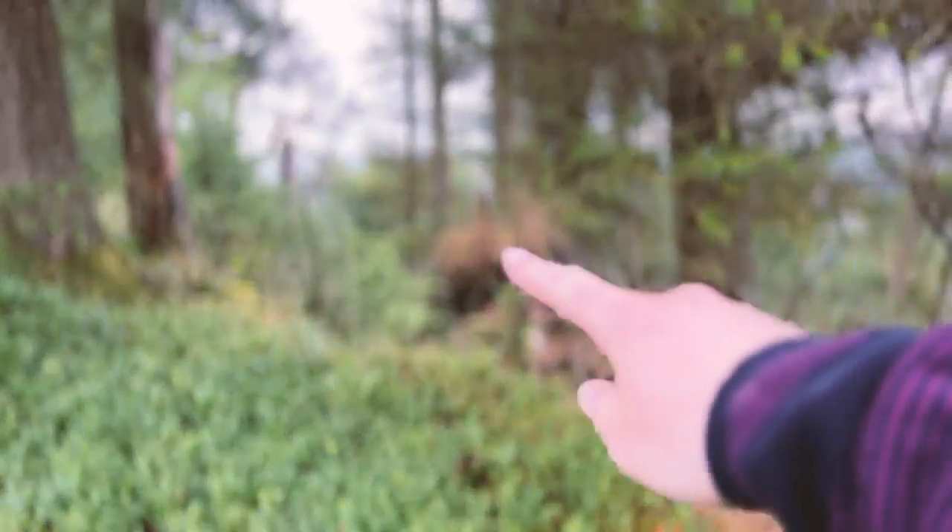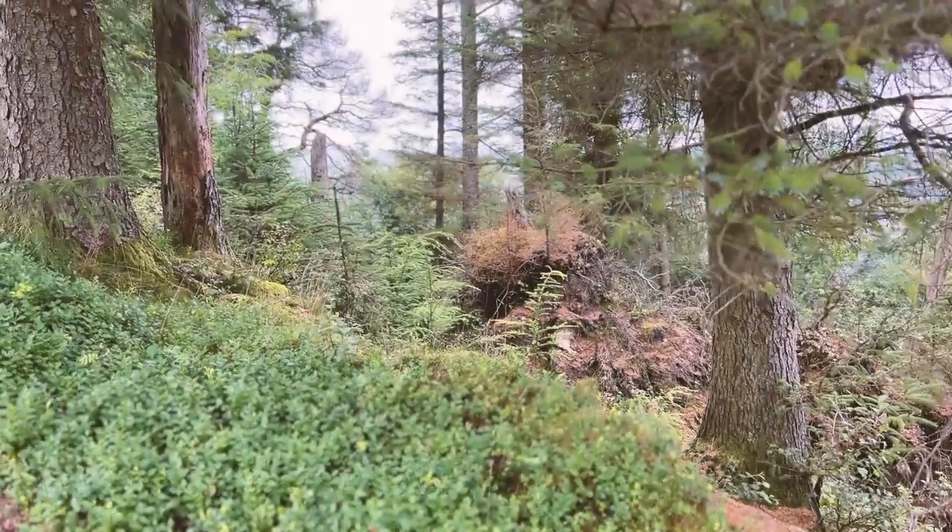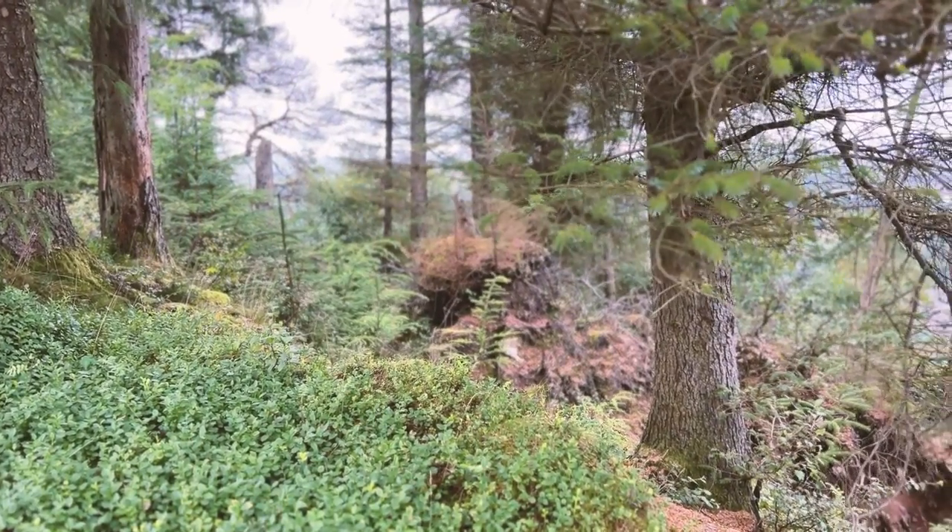I just missed it but there was a red squirrel right over there by that tree. Sorry guys, hopefully another time.